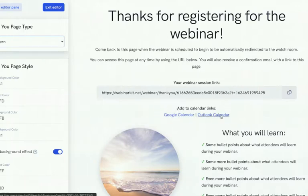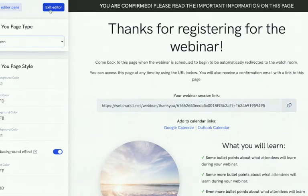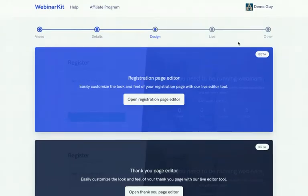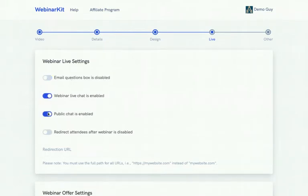The thank-you page includes the webinar session link so registrants can show up at the right time and maximize show-up rates. You can also allow registrants to add the event to their Google Calendar or Outlook Calendar — very powerful for reminding attendees. Countdown timers can be enabled or disabled on all templates. Moving to the next section, you'll be editing the live room settings.